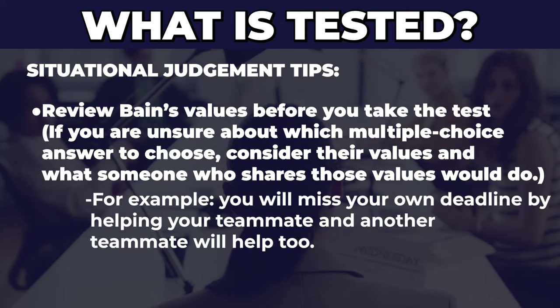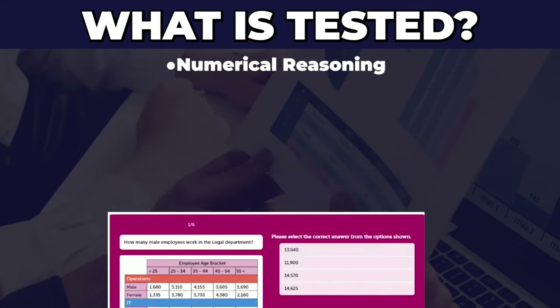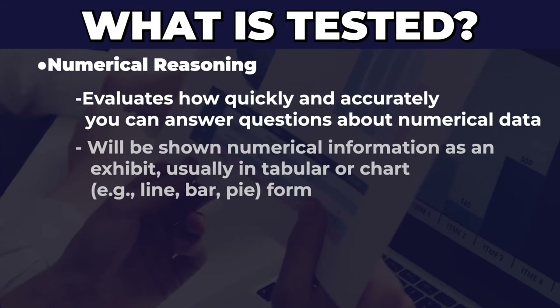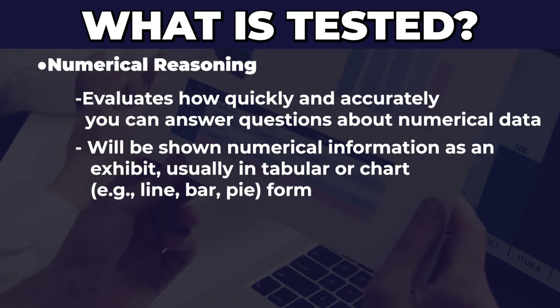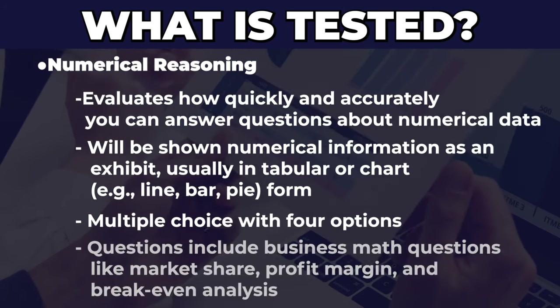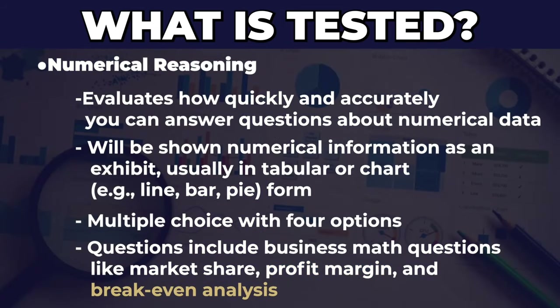The second type of questions are numerical reasoning questions, which evaluate how quickly and accurately you can answer questions when working with numbers. You'll be shown numbers in the form of an exhibit — usually a table or a chart like a line graph — and you'll have to use that exhibit to answer a multiple choice question with four options. The most common questions are related to business math, including market share, profit margin, and breakeven analysis.